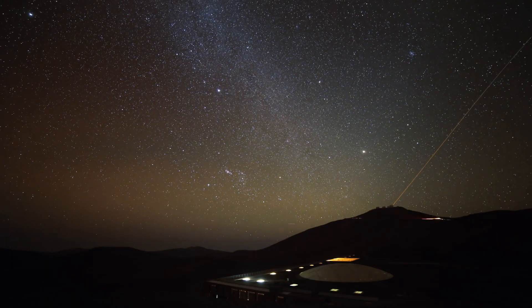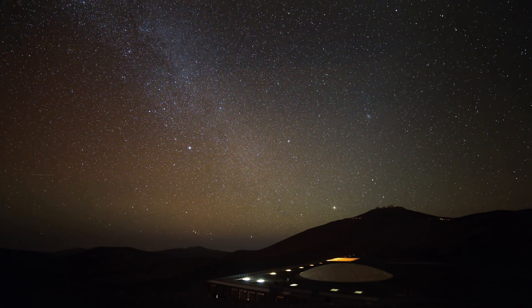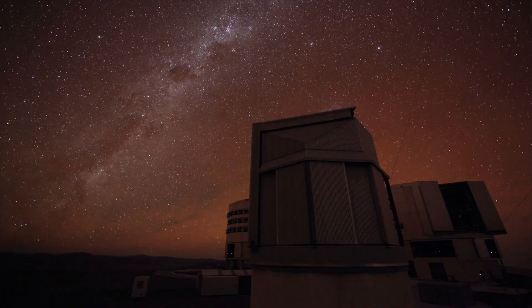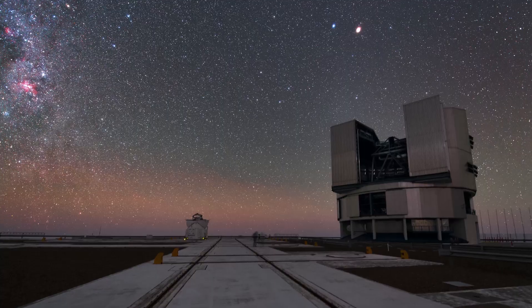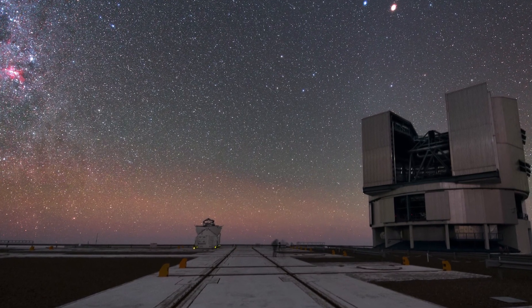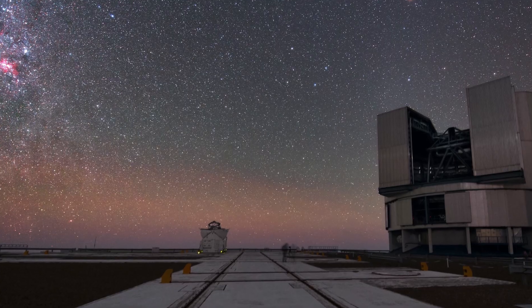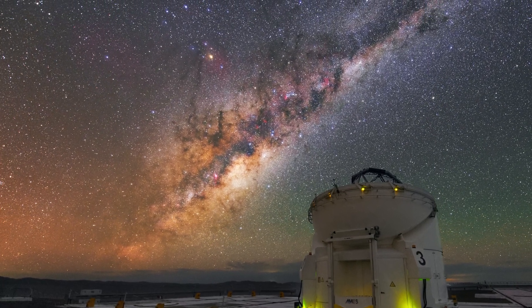To the naked eye, the colours of this airglow are invisible. But sensitive wide-angle photographs show the fine green or reddish tinges of this phenomenon. Sometimes airglow appears to be just a faint tinge of colour on the horizon, but it can also be a menagerie of changing colourful shapes.